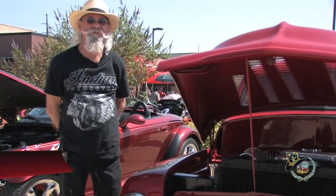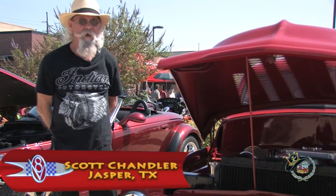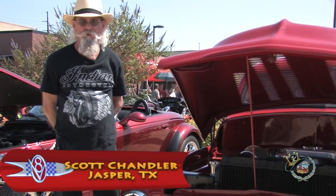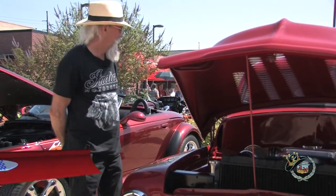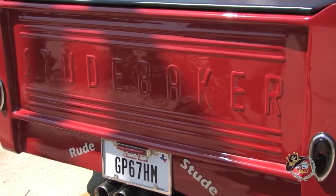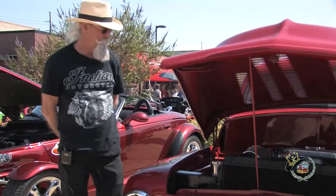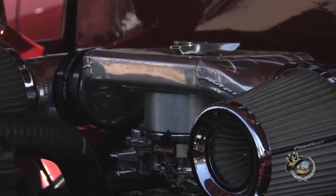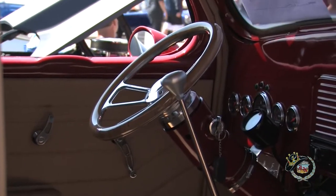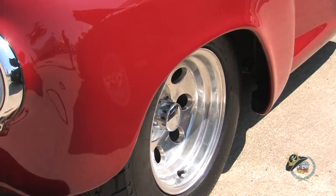Scott Chandler of Jasper was in Orange, Texas that day with his classic pickup on display. It's a 1948 Studebaker pickup, chopped about four inches and lowered about six inches. It's got a 350 cubic inch Chevrolet motor with an Edelbrock four-barrel carburetor, a 350 turbo transmission, and Mickey Thompson tires. It rolls and runs good.